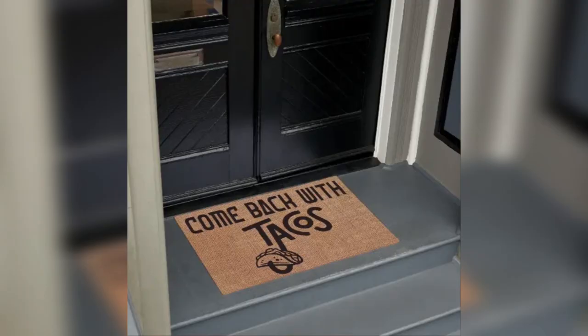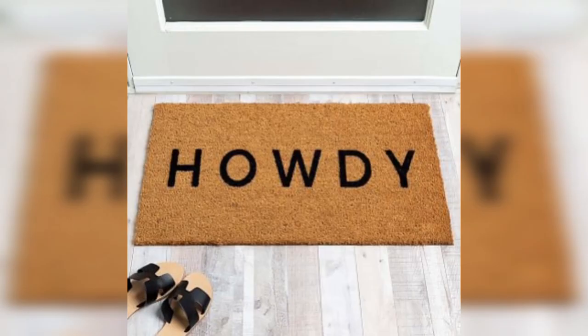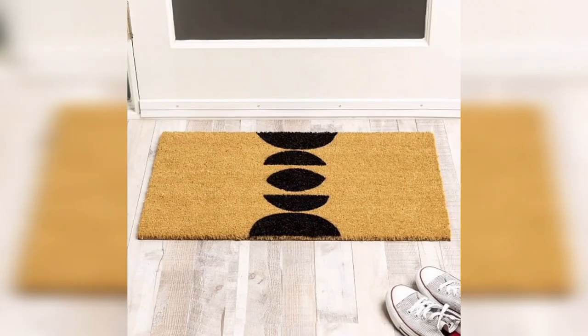Personalized photo doormats feature your favorite photos or artwork printed on the surface of the mat. You can choose from a variety of sizes and materials to match your personal style and create a one-of-a-kind entrance. This type of doormat is perfect for those who want to showcase their family, pets, or favorite memories.